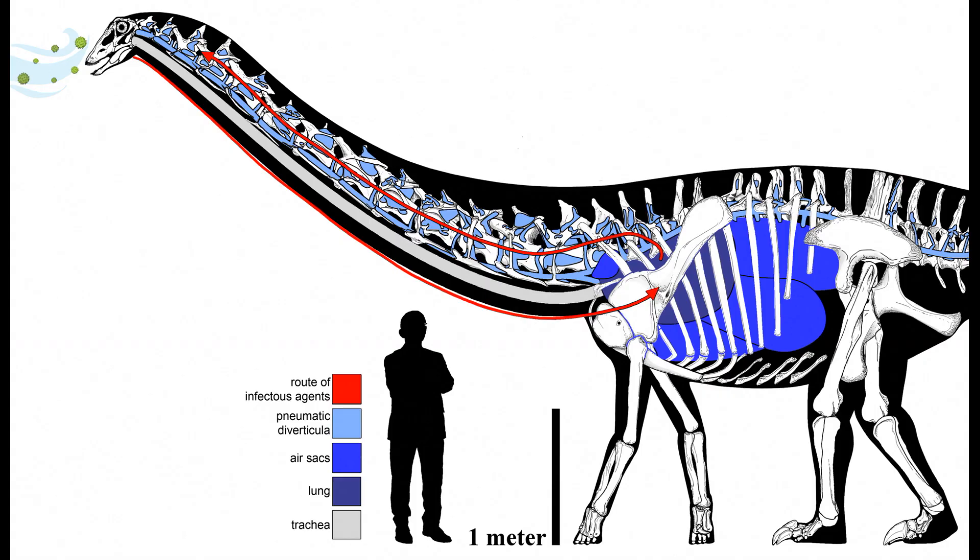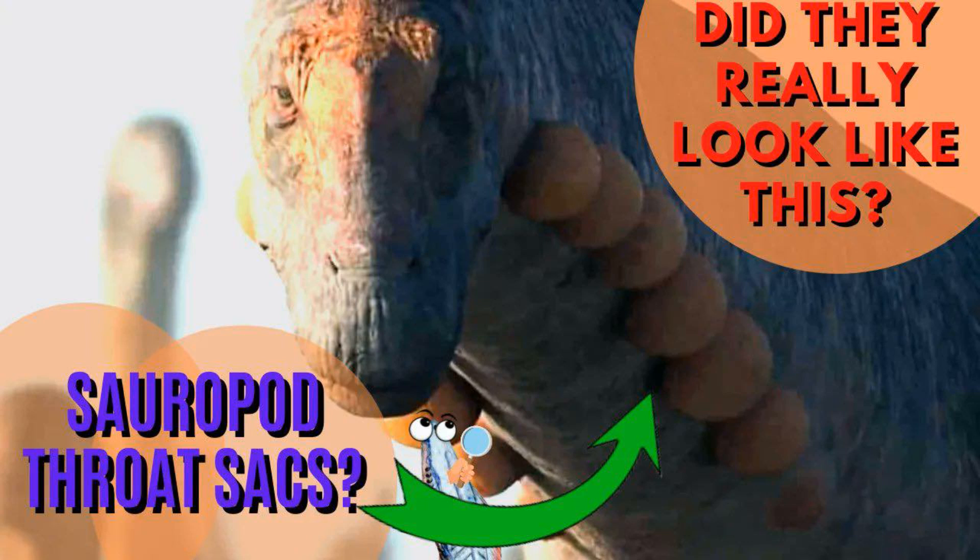Sauropods have long been known to have air sacs throughout their bodies, with particularly intricate and widespread pockets of air in the neck leading to the large sacs and lungs in the torso. These air sacs were central to sauropod size, making them lighter without compromising strength, and also facilitating more efficient respiration. Steve over at Paleoanalysis has a great video on the matter if you're interested in learning more.